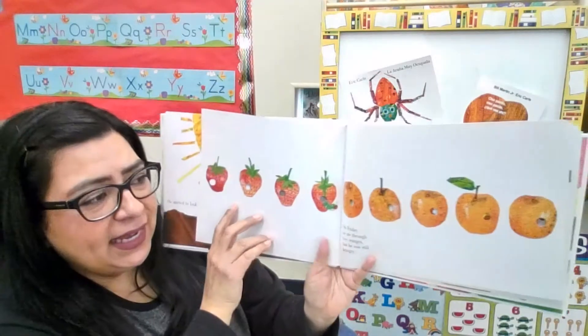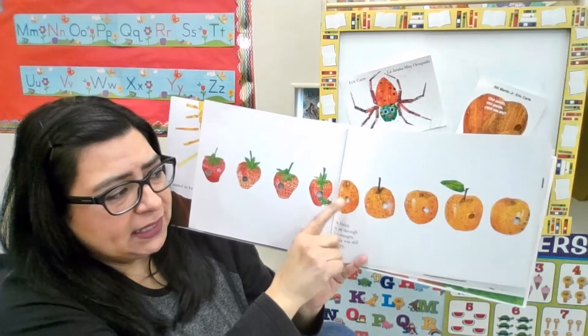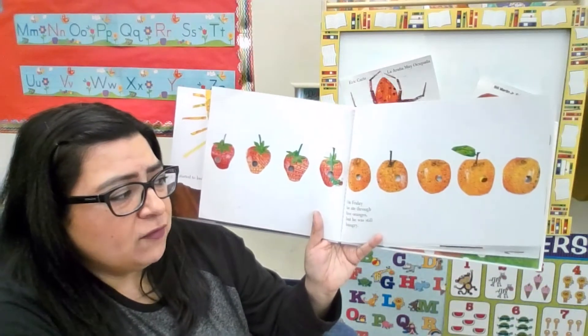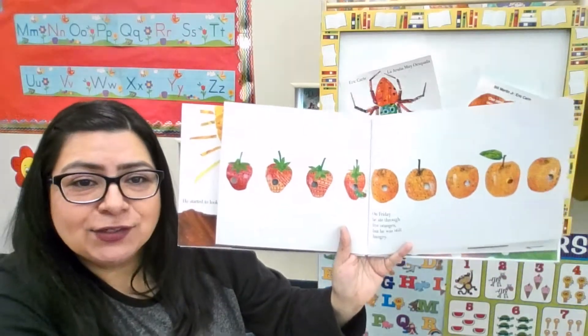So on Friday, what did he find? He found some oranges. Let's count — how many? One, two, three, four, five oranges. So on Friday he ate through five oranges. But he was still hungry.